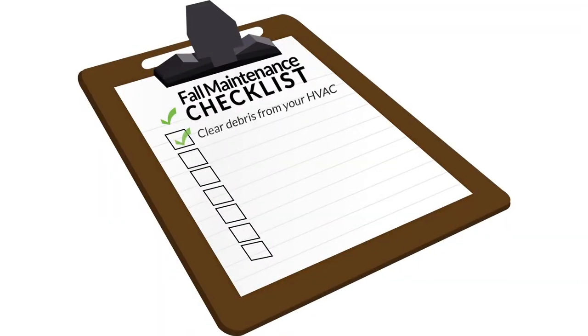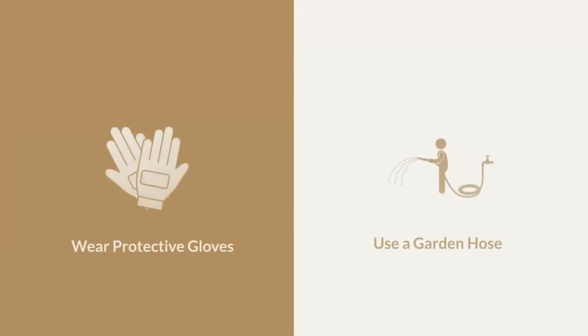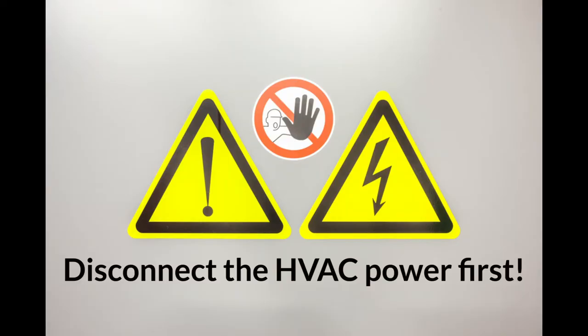Number one: clear debris from your HVAC. Fall is the perfect time to clear away grass, leaves, sticks, and other debris that might hinder performance. Clear the debris from the top and sides of the system using gloves and, if necessary, a garden hose. Always be sure to disconnect electricity to the unit before starting any work.